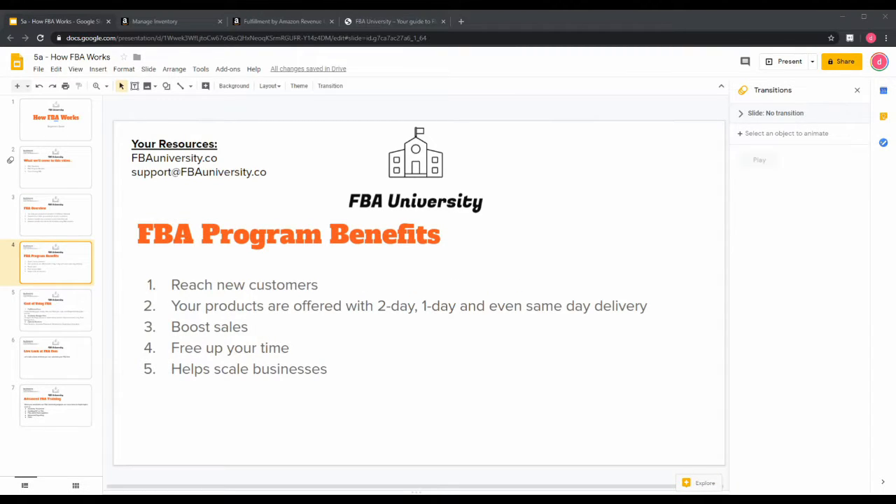So what are the benefits of the FBA program? There are a ton — we'll go over five. The first is you can reach new customers. There are a lot of customers who specifically look for Prime items; they use what I call the Prime toggle switch and only look for items that can be delivered through Prime. This helps put you a leg above the thousands of competitors in your category.